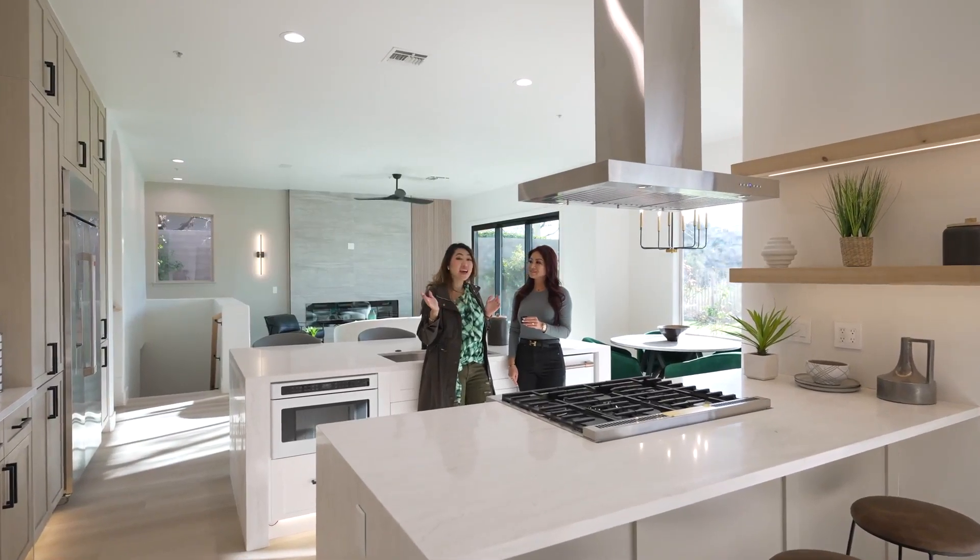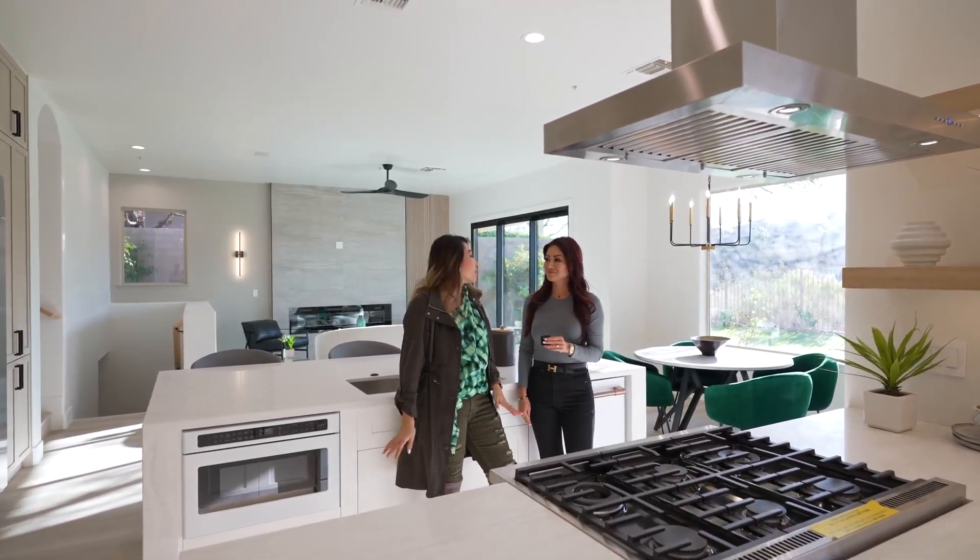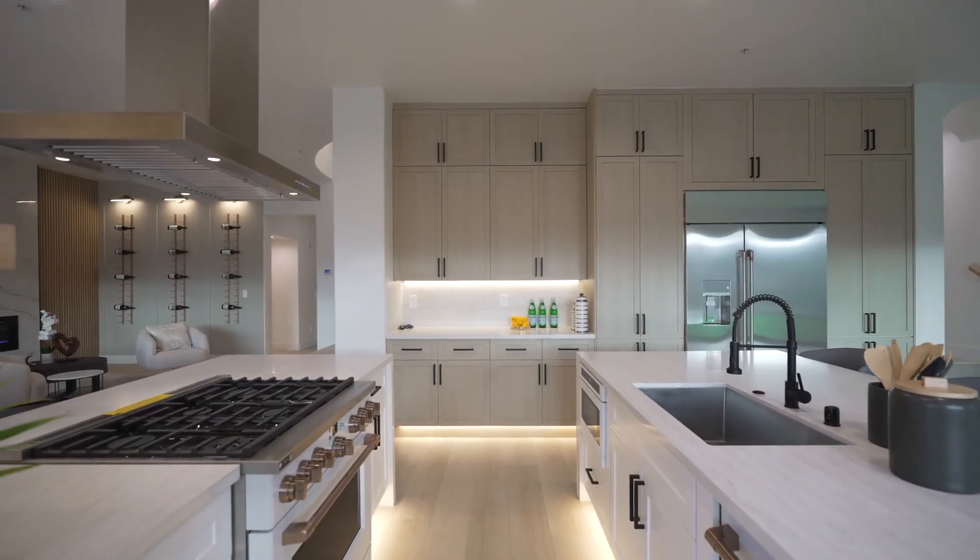I absolutely love the entry with the long stairways. There's so much natural light in here. This kitchen has obviously been fully upgraded. Can you tell me more about what you've done?